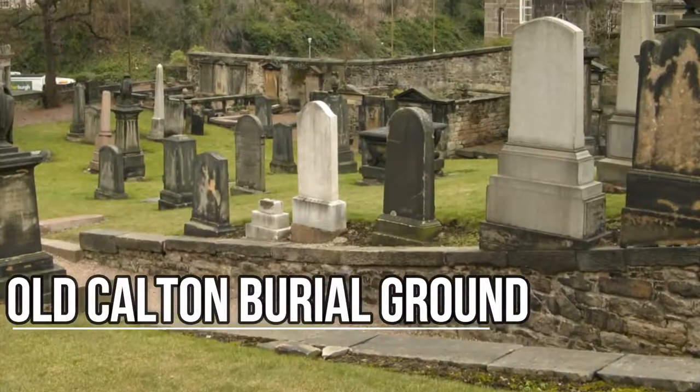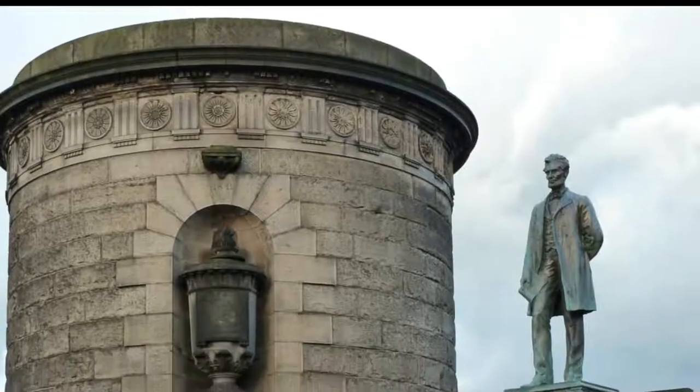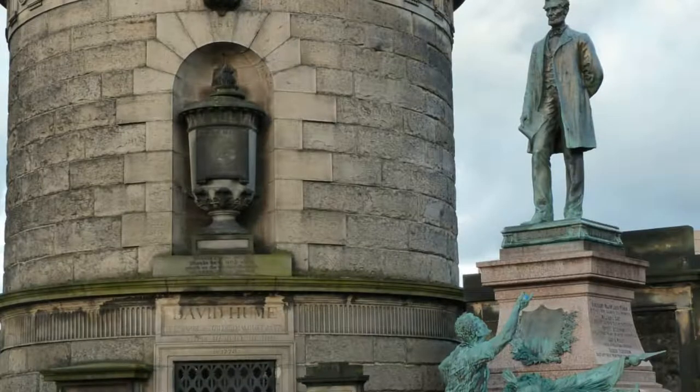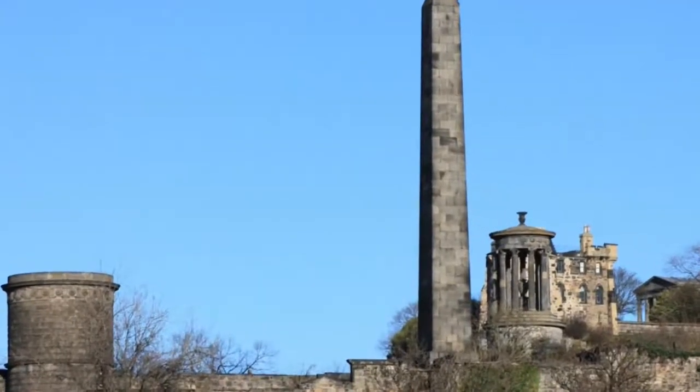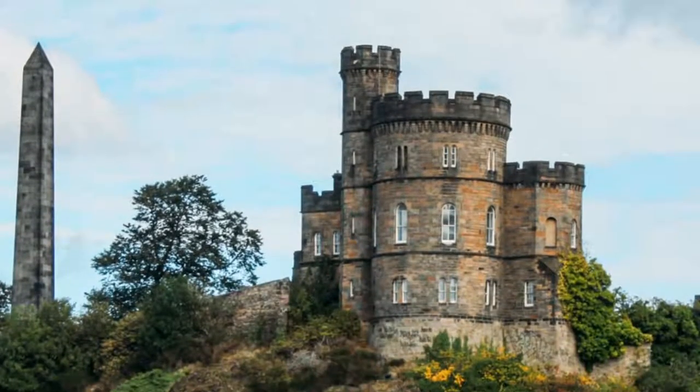Old Calton Burial Ground. This historical graveyard on Calton Hill is the resting place of notable figures like the philosopher David Hume. It's also the site of an obelisk memorializing a number of political martyrs, as well as home to Scotland's American Civil War memorial.